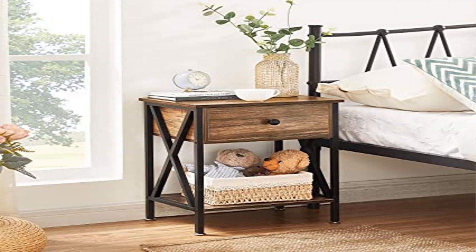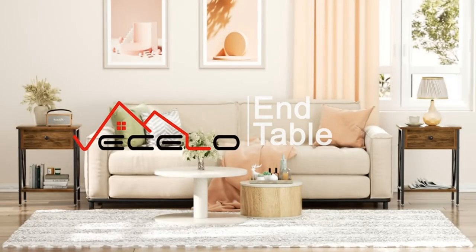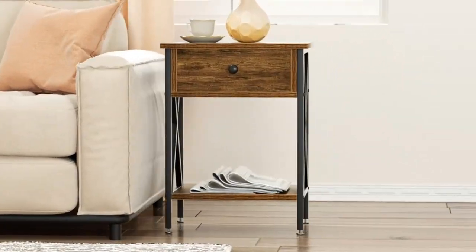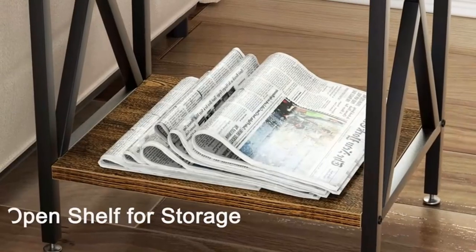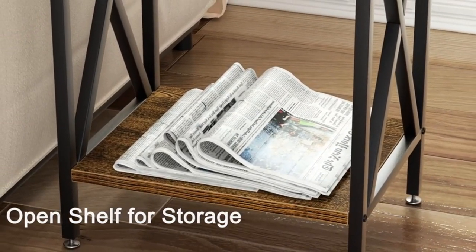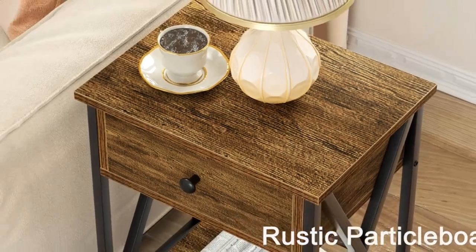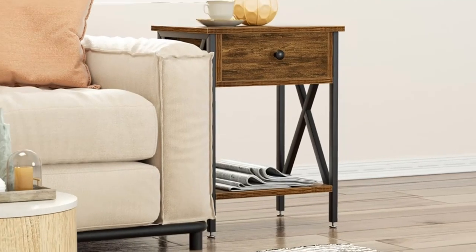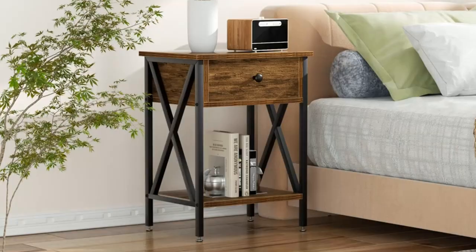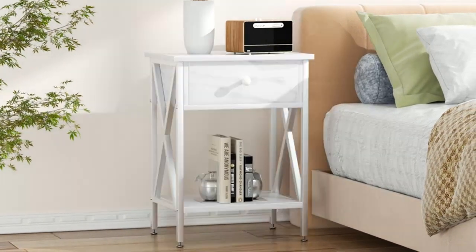Product two: Veselo modern versatile nightstand, X design side end table. This nightstand is constructed of high-quality MDF board, which is thick and durable enough to strongly support the end table itself and items inside or on it. The top and bottom open shelf gives sufficient storage room for storing and displaying items. One drawer with handle offers ample room for storing private or other stuff you want to put inside.